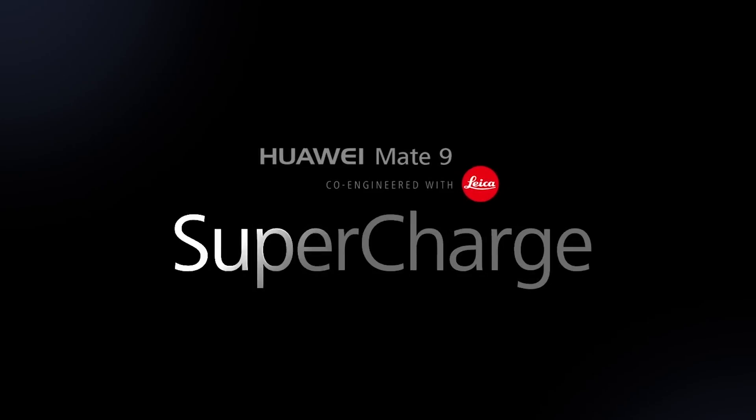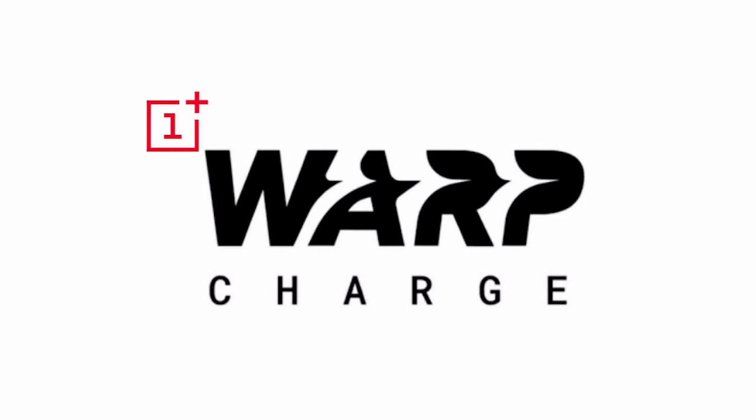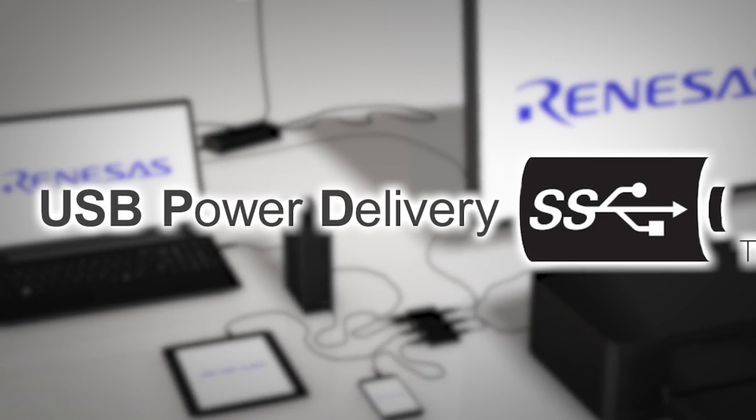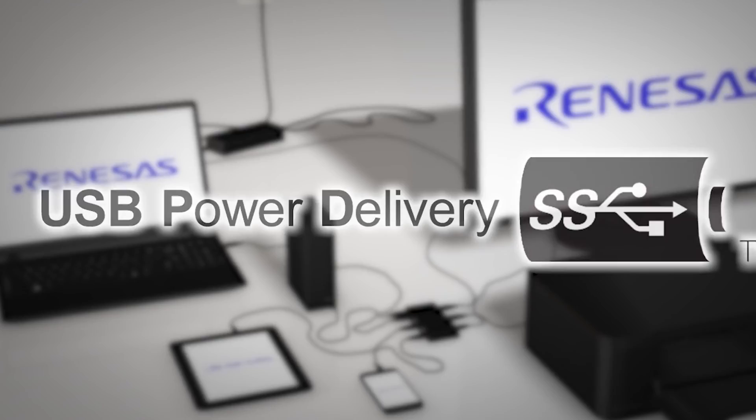There is SuperWook Flash Charge, SuperCharge 2.0, Warp Charge, Fast Charging, Dash Charge, Quick Charge, USB Power Delivery, and a bunch of other fast charging technologies.